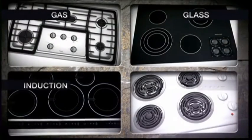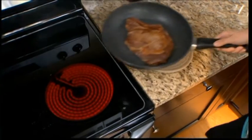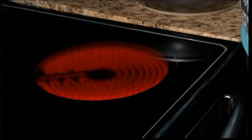Stonewell cooks on any surface – gas, induction, glass top and electric. And look, the base retains heat so well this steak keeps sizzling off the stove. Turn off the heat and save money on your utility bill.